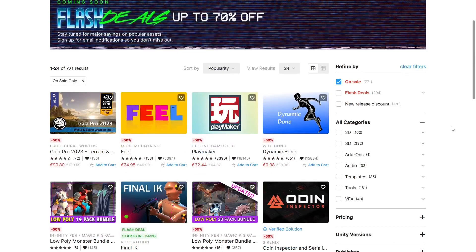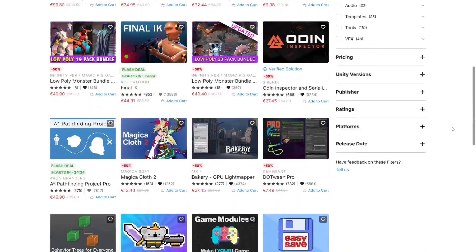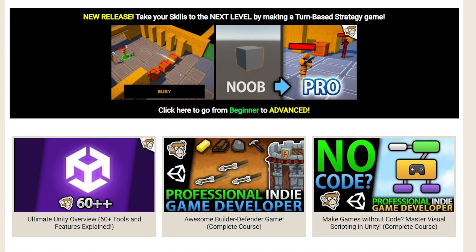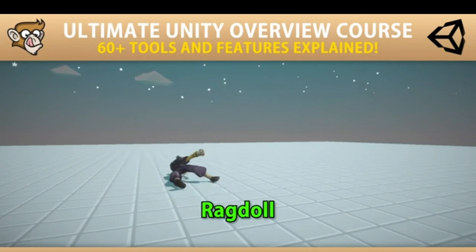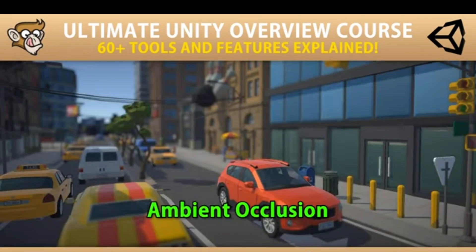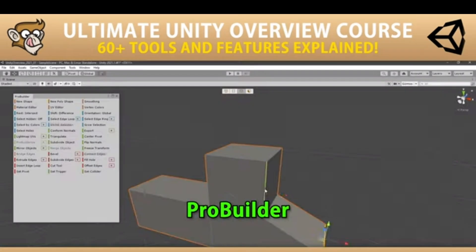Let's see what's on sale on the Unity Asset Store. There's a bunch of stuff at 50% off and some flash deals at 70% off. Just for fun, I also made an extra Black Friday deal on my courses. You can pick up my Ultimate Unity Overview course — I'm actually planning another update for this one later this month, adding a bunch more lectures.